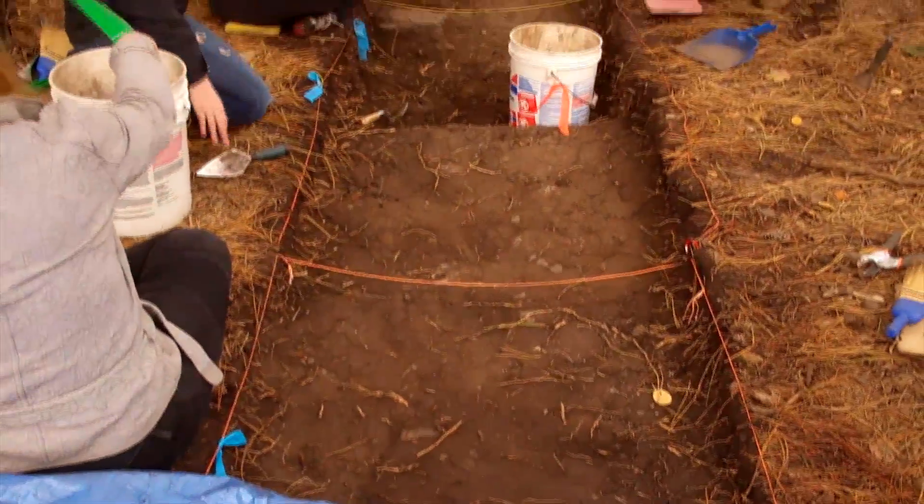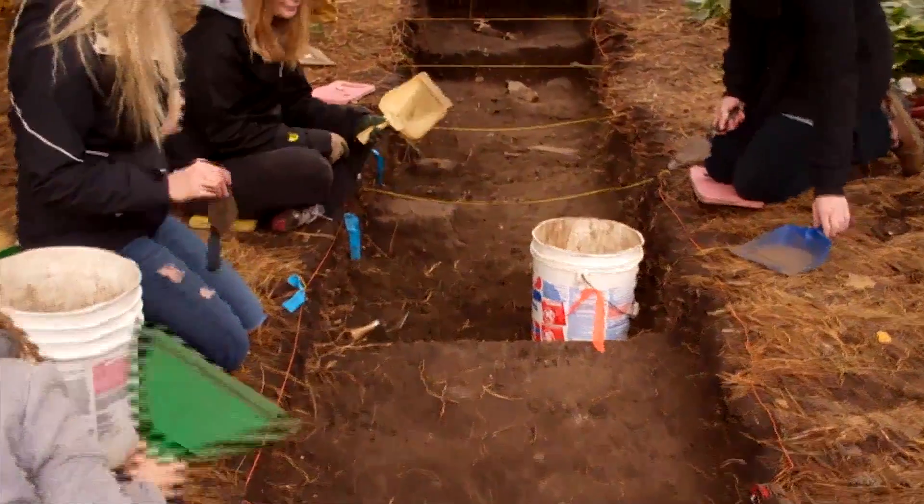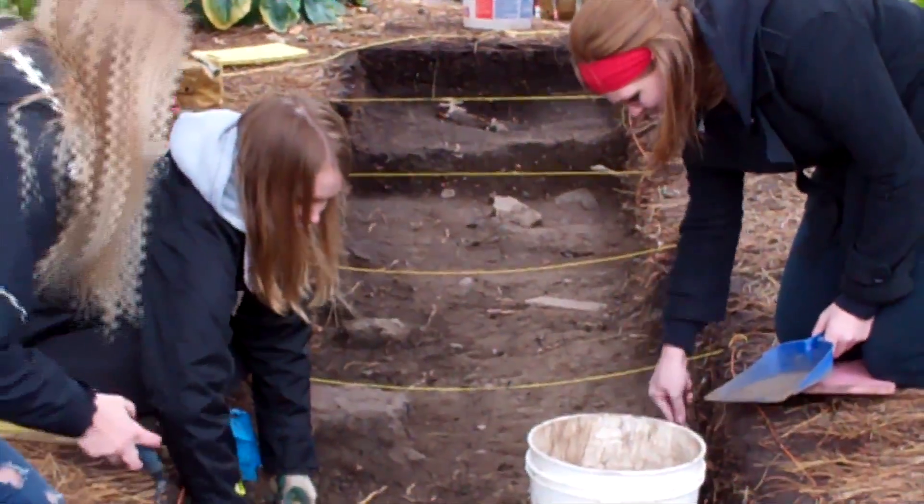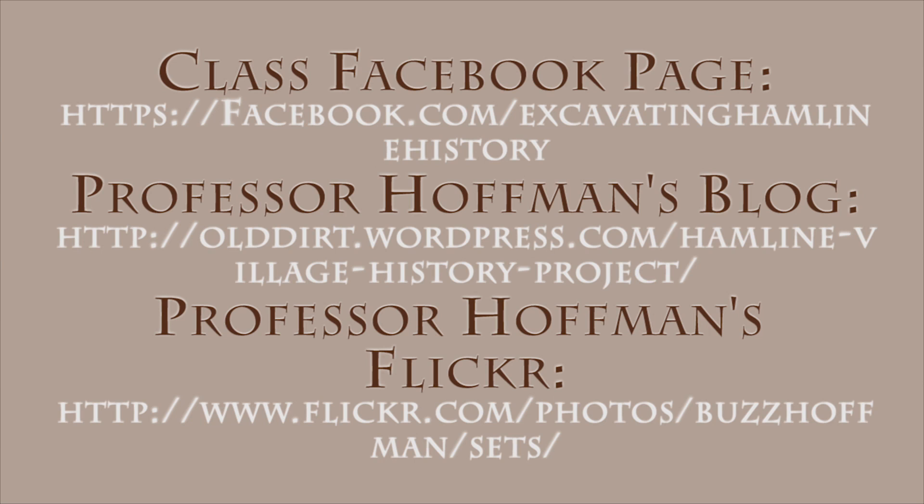One of the things that's really cool about this class is that there are a lot of different majors represented here. We have some students who are elementary education majors, some who are journalism majors and marketing majors like myself. We've been marketing the class through social media — we have a Facebook account, a Twitter account, and an Instagram account that all feeds to the Facebook page.